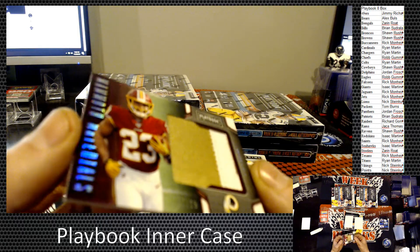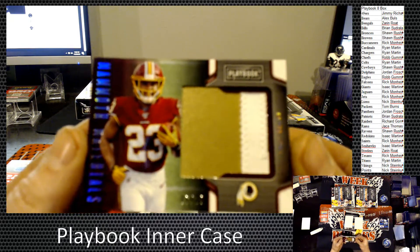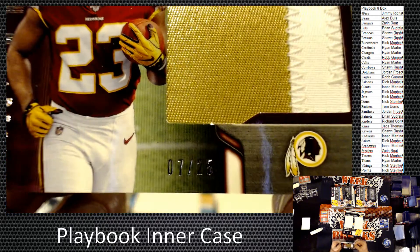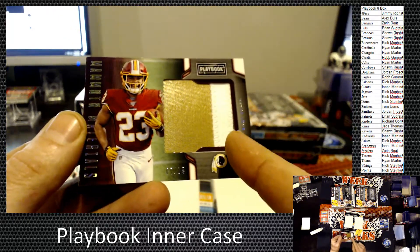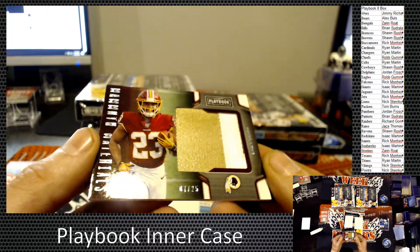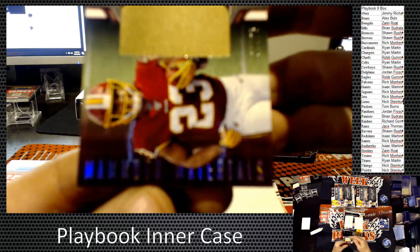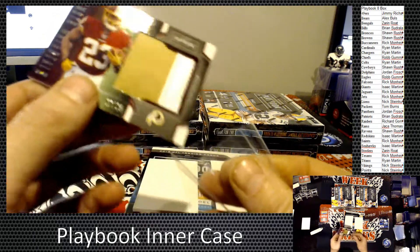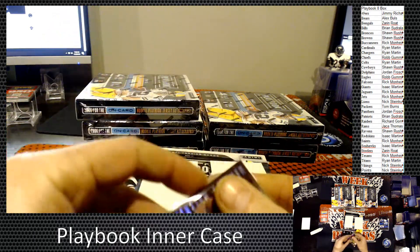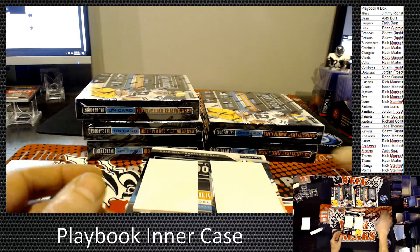We have a nice two-color patch — this would be Bryce Love for the Redskins, seven of 25. Almost looks like there could be a third color. That would be Bryce Love, and that's Mammoth Materials.